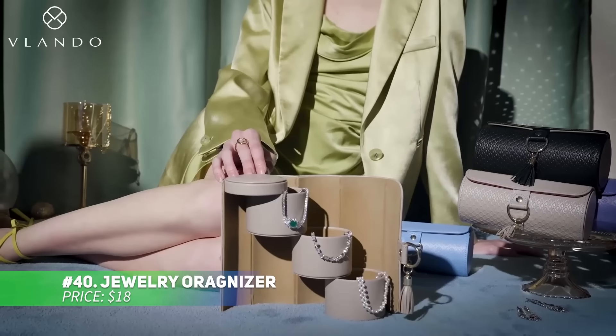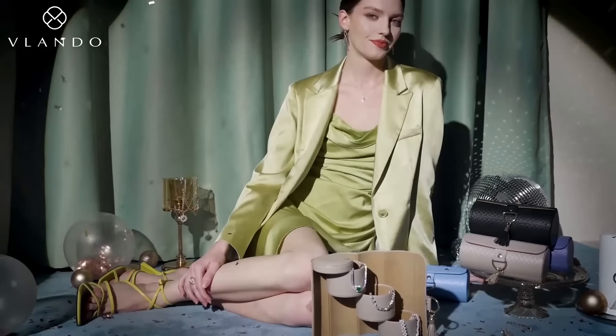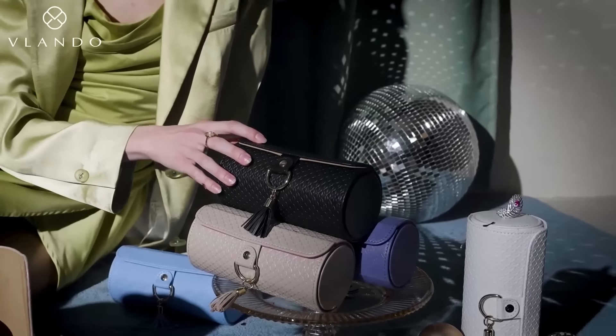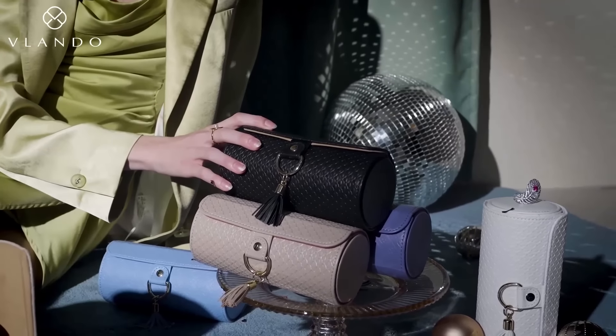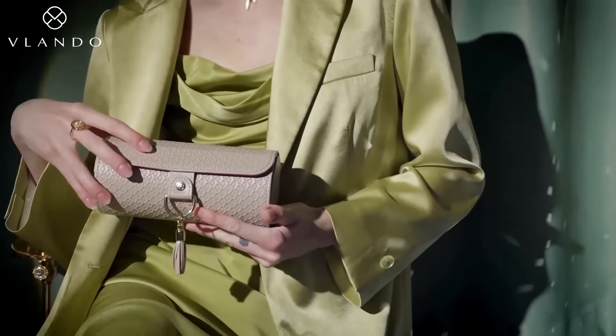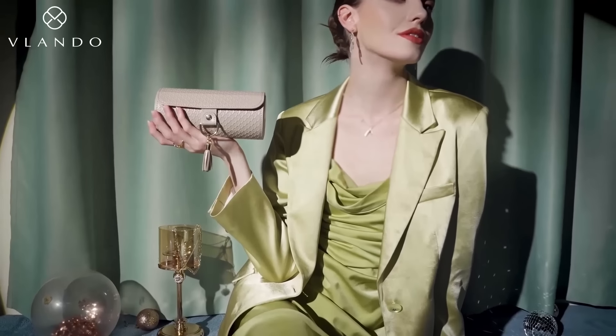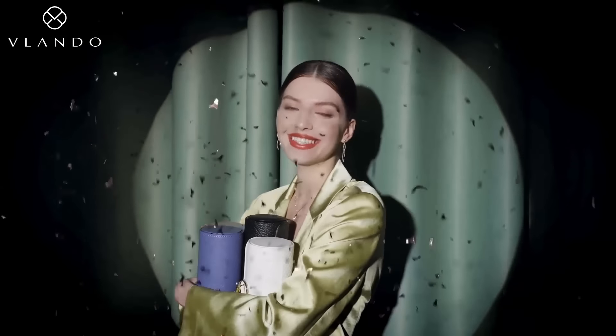This jewelry organizer keeps your accessories safe and accessible with its flexible three-layer rotating design. Made from abrasion-resistant PU leather, it protects against scratches and damage. The soft interior ensures that your jewelry stays secure, whether it's necklaces, watches, or earrings. It's versatile enough to store small items like headphones and keys, too. Perfect for organizing your jewelry and style.